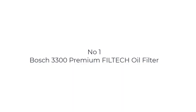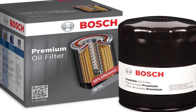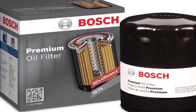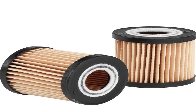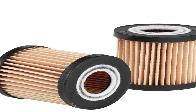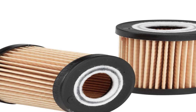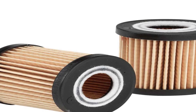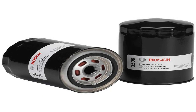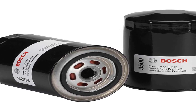Number 1 on the list is the Bosch 3300 Premium Filtec Oil Filter. Bosch recommends the use of Castrol Motor Oil. Exclusive Filtec Media Technology screens out more harmful contaminants for greater engine protection. Strong steel baseplates and housings prevent warpage, leaks, and poor fit. A silicone anti-drainback valve ensures a supply of clean oil when the vehicle is started. The high lubricity gasket design provides a tight seal, yet allows for easy removal.